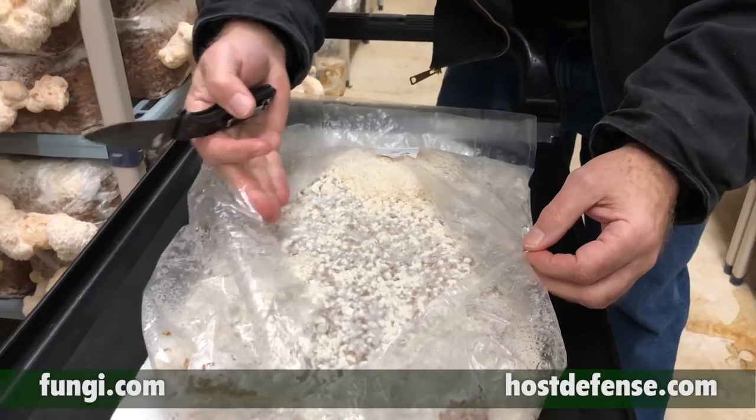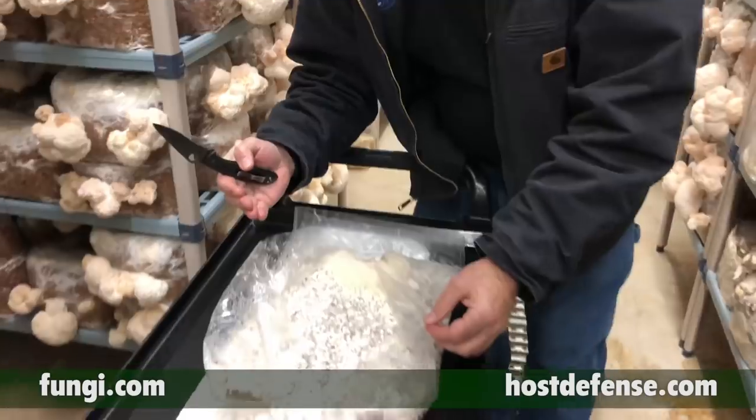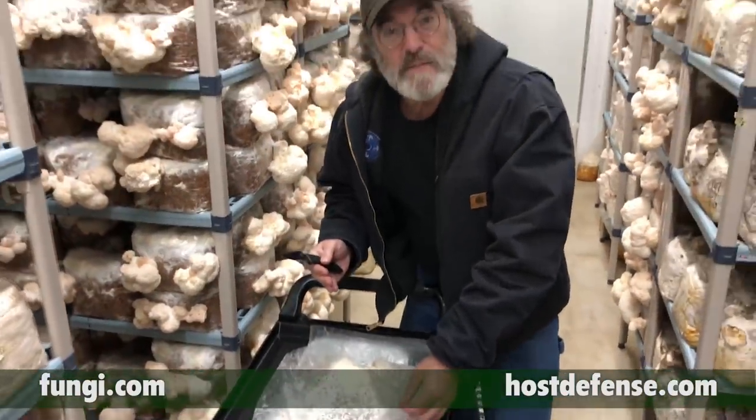As you can see, lots of mushrooms are forming from the mycelium. The mycelium makes mushrooms and mushrooms make mycelium.